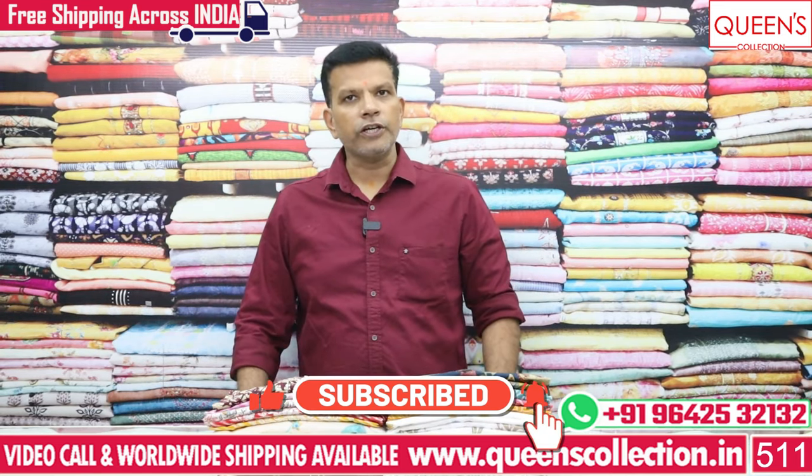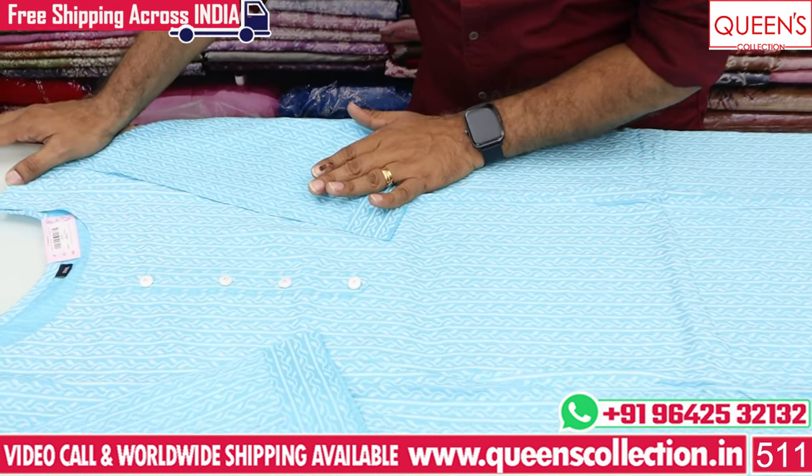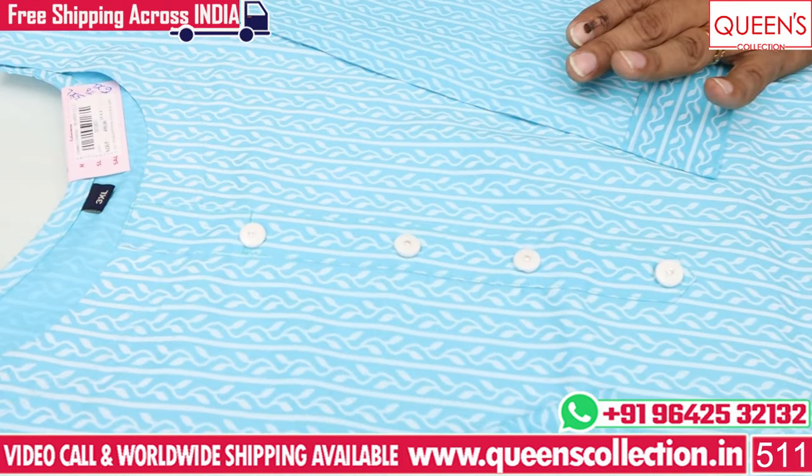If you like this video, please like, share, and subscribe. Now you can see a lot of different varieties — there are a lot of uncommon collections in this variety.